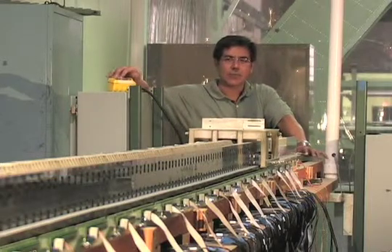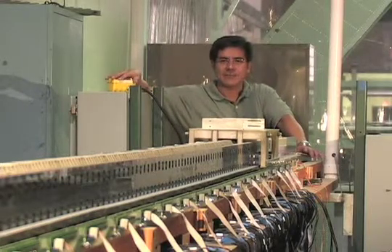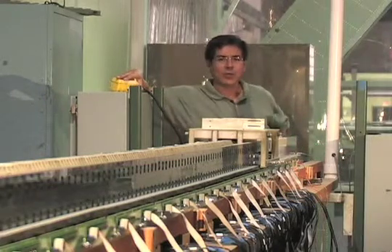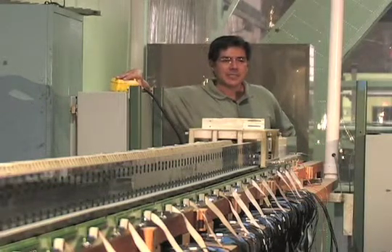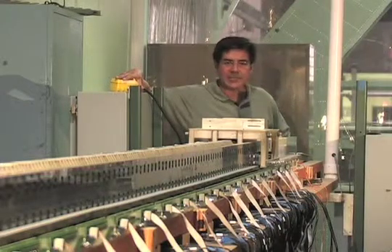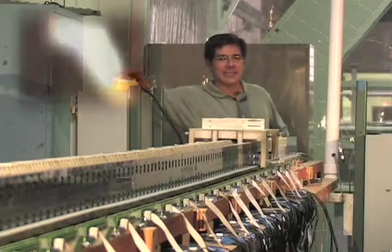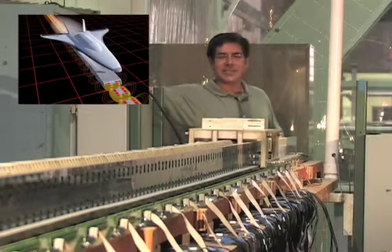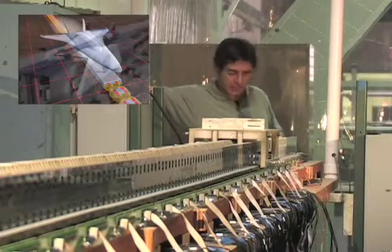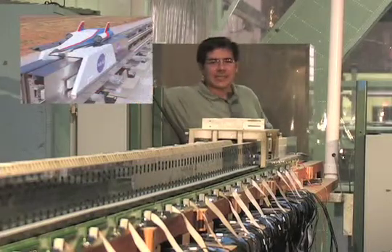This track was built for NASA in 2001. At the time, NASA was investigating potential new technologies for the next generation space shuttle. This track here is a very interesting testament of one of the seriously considered options at the time.